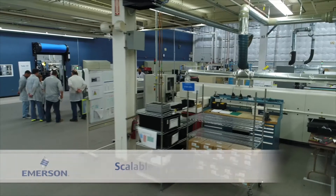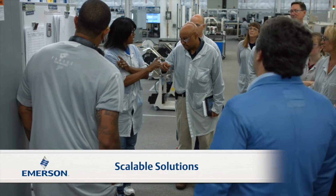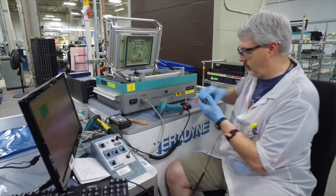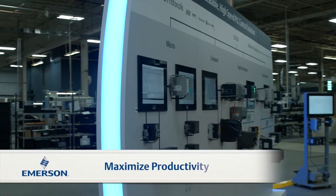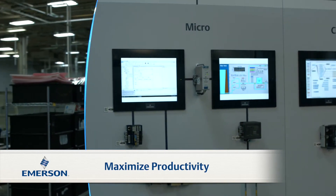As your demand increases, you've got to be able to scale your operations. You need to increase your throughput and increase your productivity to meet your customer demand. Not only do you want to increase your machine productivity, you've got to increase your line productivity. Emerson's flexible and scalable industrial automation and control solutions can help you to increase your productivity, reduce your costs, and increase your throughput.